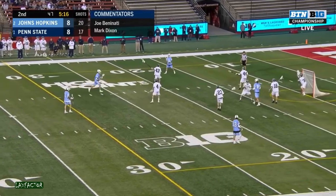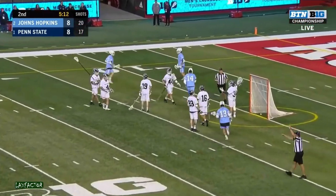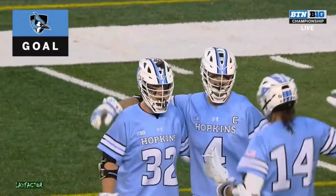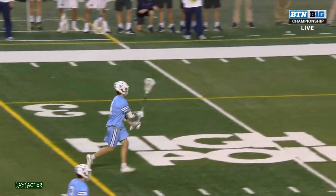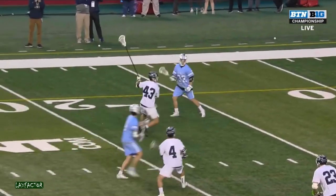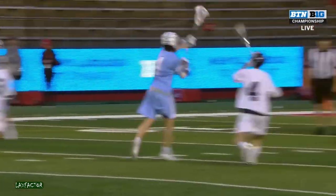These young men can shoot the ball. Little give and go — Forey Smith, and he places that one to the top corner. And watch this goal right here: he's going to get a little give and go from Joey Epstein. He pots it. Upper corner.